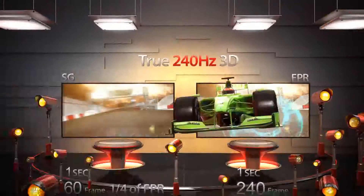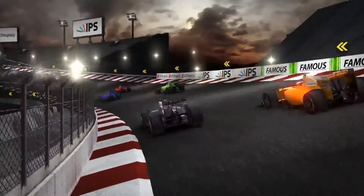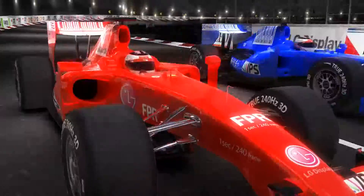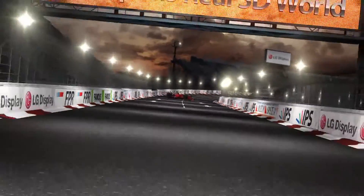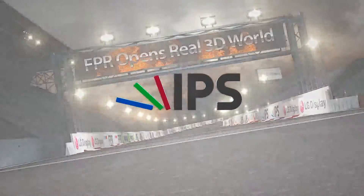FPR is the next generation true 3D technology, which overcomes all the shortcomings of SG3D technology. FPR is a revolutionary technology that not only produces high 3D picture quality, but also considers your eye health. This is the true 3D technology we've all been waiting for. FPR 3D is a simple choice.